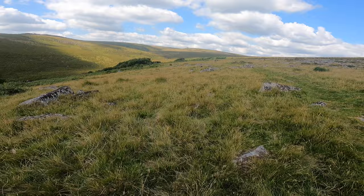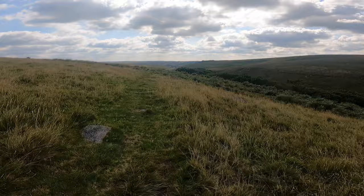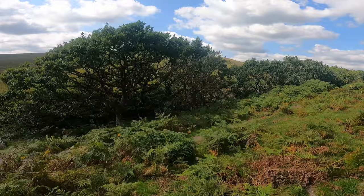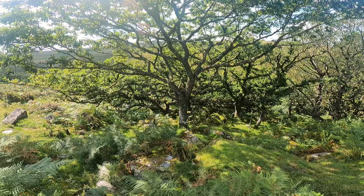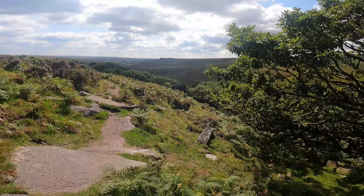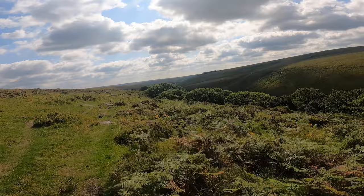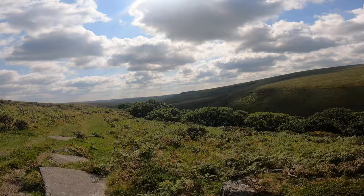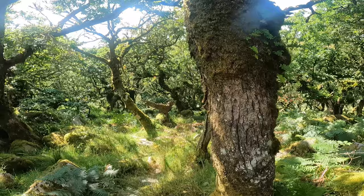This is the start of Wistman's Wood. We'll just follow this little track just here that we've picked up. It's just a stunning, very old woodland. If you look on the map of Dartmoor, it refers to Dartmoor as being a forest, which it was many moons ago. And this is one of the three last remaining woods on Dartmoor.